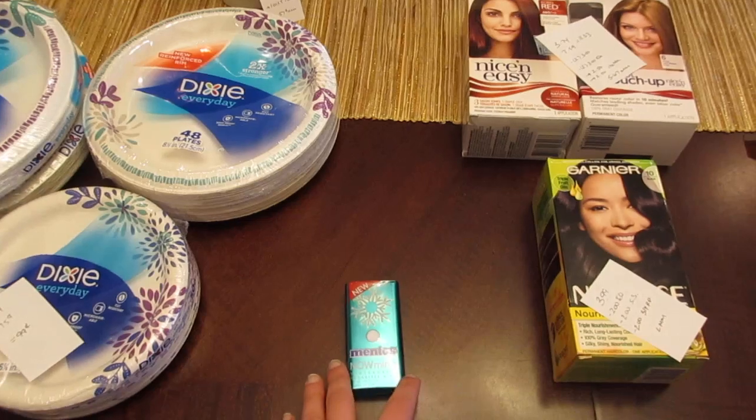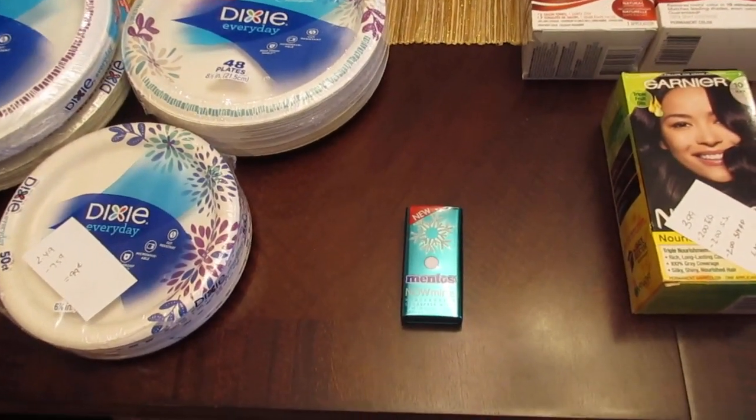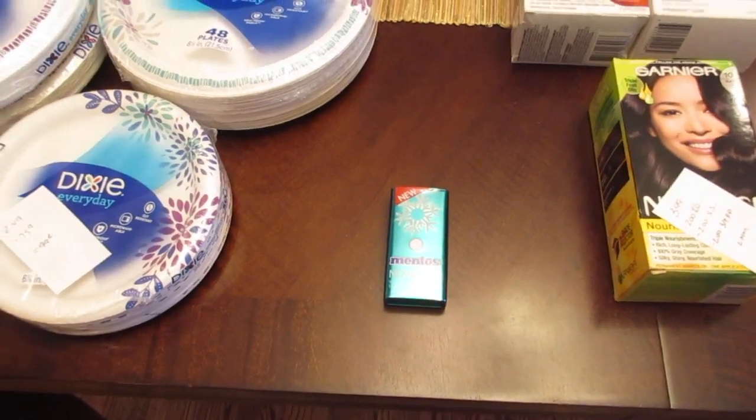The freebie this week is the Mentos Now Mints. The e-coupon automatically takes off $1.79, which is the cost of them. So no overage there, but just an easy freebie.